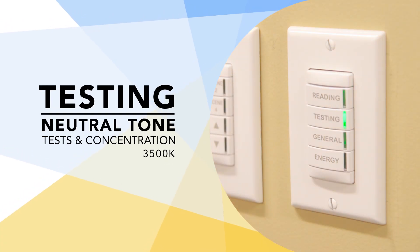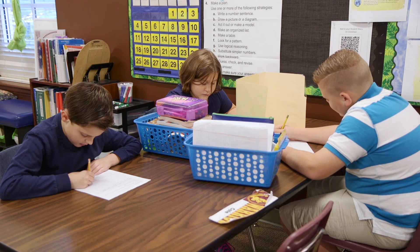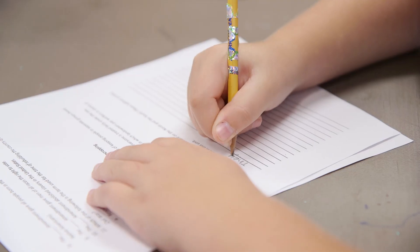Testing mode provides neutral white light, which helps improve concentration for tasks such as test taking.